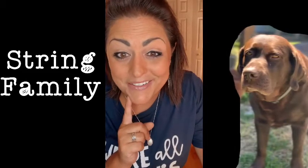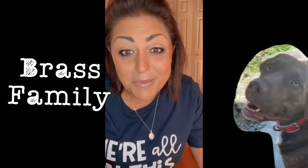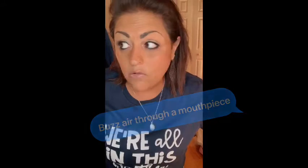Before we start today, let's go back and review the first two families. Family number one: the string family. How do you play them? There are three ways — if you said pluck, strum, and bow, you are correct. Good job. Now let's go on to the brass family. How is it grouped by how it's played? How do you play brass instruments? You buzz air into the mouthpiece. Easy peasy. Now let's move on to the mystery of the woodwind family.